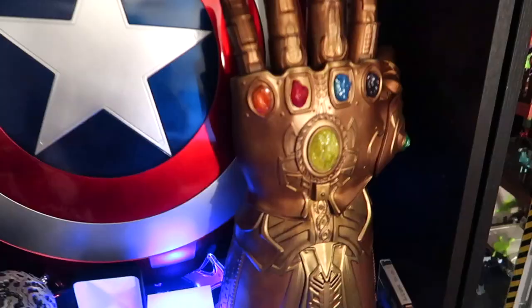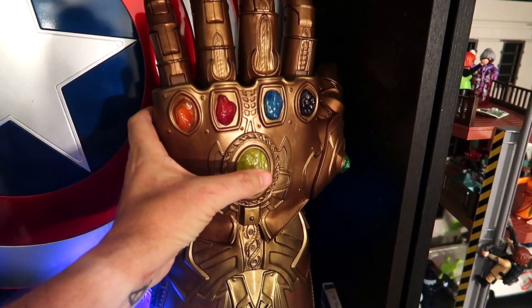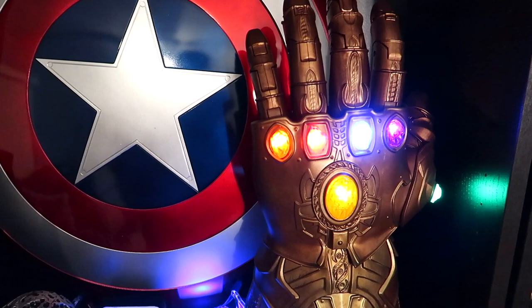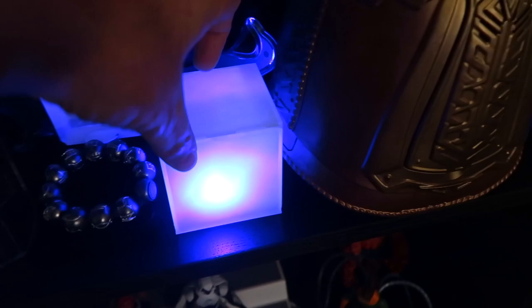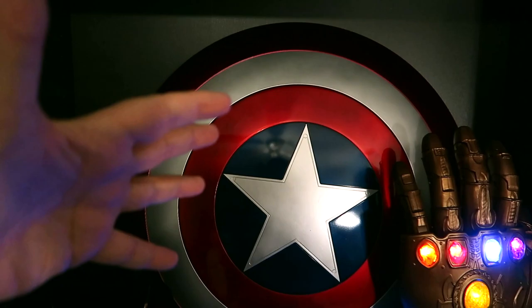We've got the Infinity Gauntlet - this does work. I'm afraid to do this but you can put it on your hand and control the fingers as well. This is a fan-made Tesseract that is amazing, I absolutely love the way that came out. You obviously have Cap's Shield - this is a Hasbro product. We've got the Orb - this is another fan-made item from the first Guardians movie.